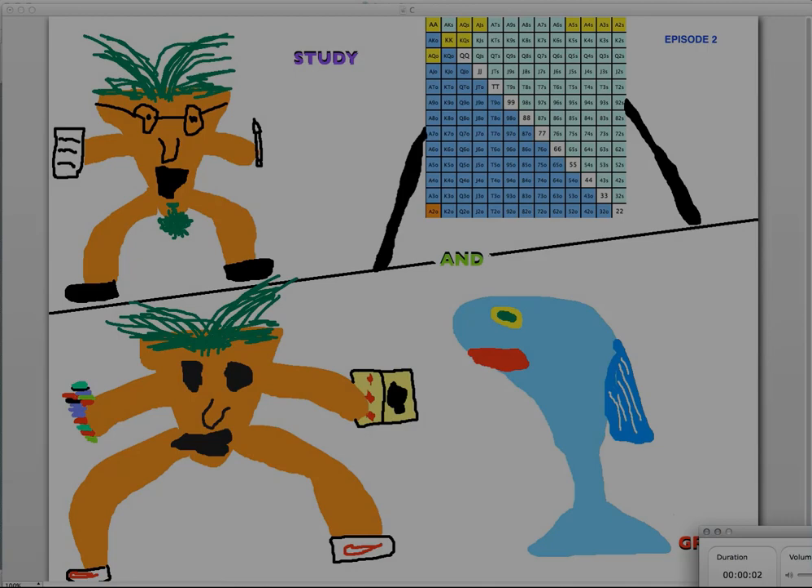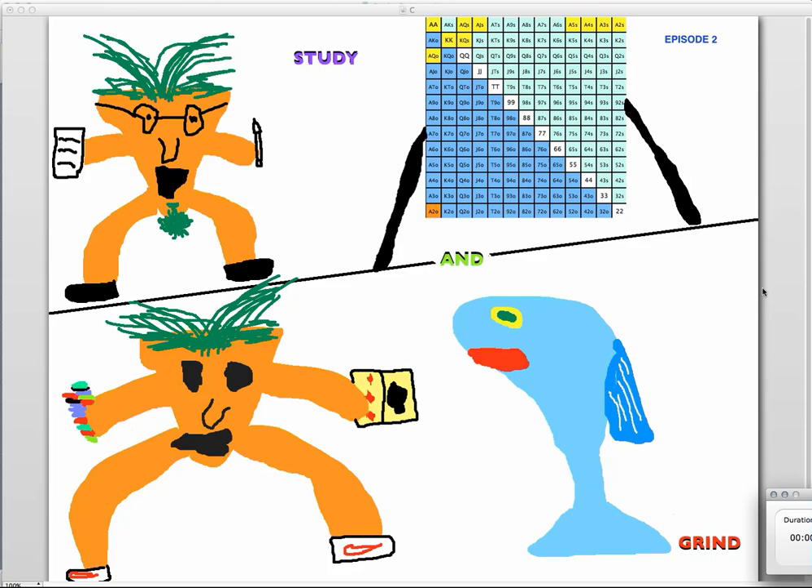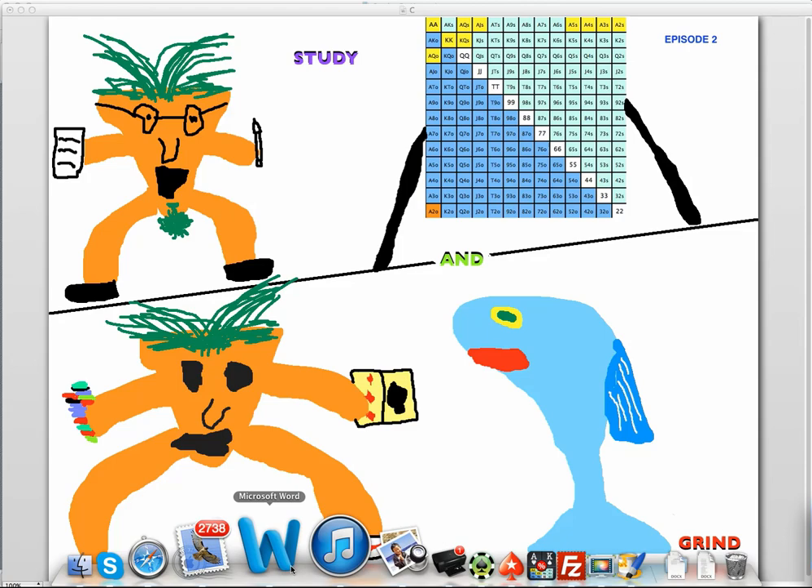Welcome back to Study and Grind, this is episode number two. I'm going to do much of the same thing today, but instead of looking at a hand and devising a strategy for a spot in general, I'm going to show you the other document I have as well. The one I showed last time was called 'Strategy,' it's all in the poker quest folder on my desktop.